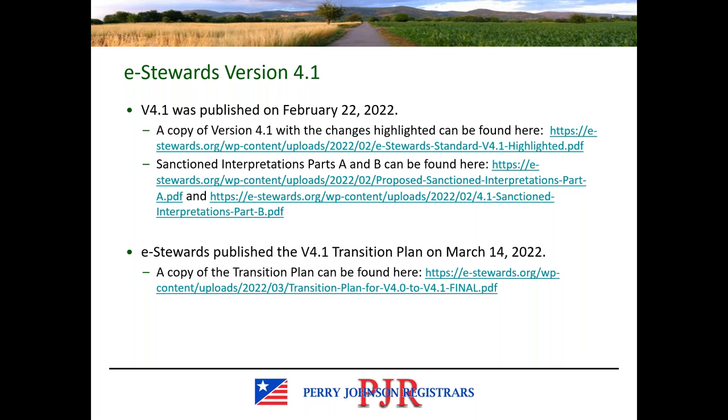You can also obtain copies from the e-stewards website of the sanctioned interpretations — that's in two parts, A and B. They go into a little bit more detail as to the changes themselves, some background information, and additional explanation of the nature or reasoning behind the changes made. Subsequent to publishing the revised version of the standard, e-stewards also published their transition plan, released March 14th, and you can find a copy on the e-stewards website as well.